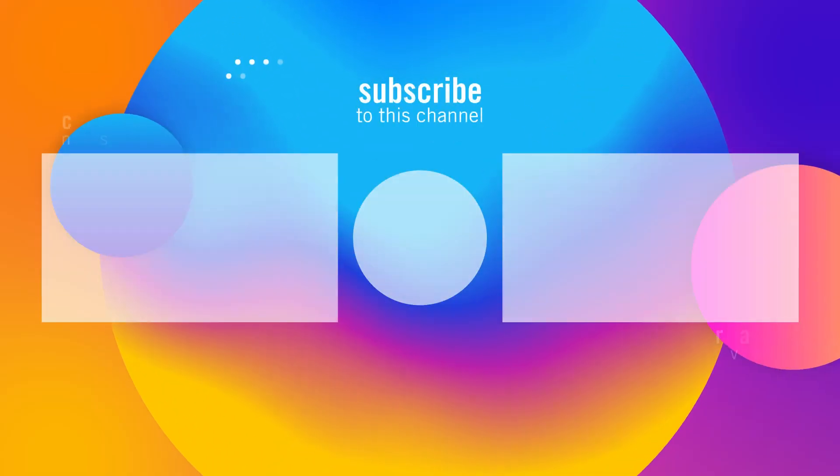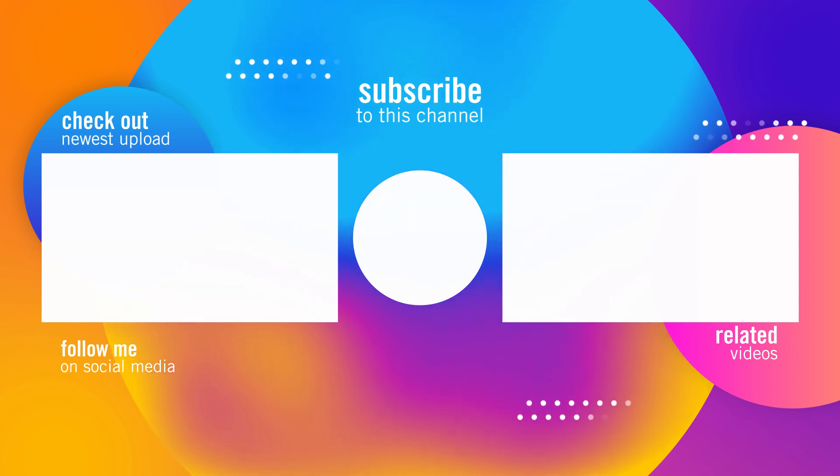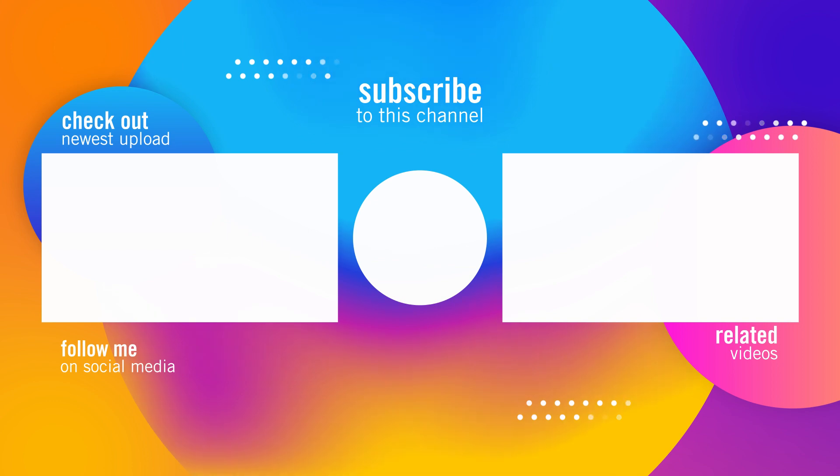What do you think about this unit? I'm planning to upload more videos about EcoFlow products, so please like and subscribe to my channel.